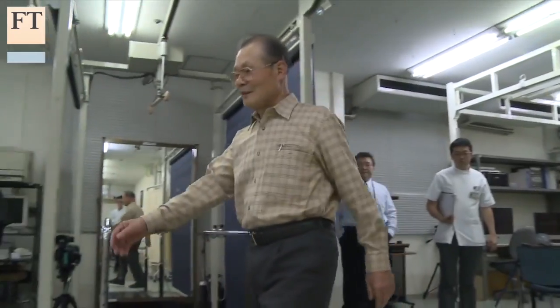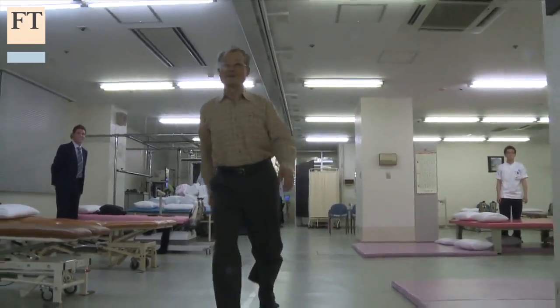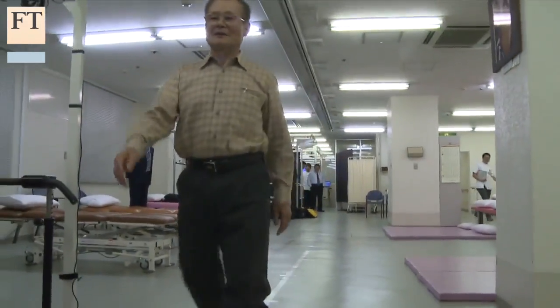One of Dr. Saito's patients says the balance machine has given him a real boost as he recovers from a cerebral abscess, a debilitating inflammation in his brain.